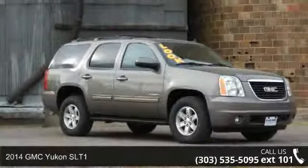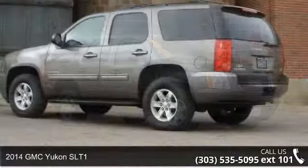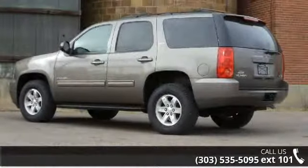Step into the 2014 GMC Yukon SLT1. If you are looking for a first-rate auto, this one could be yours today.